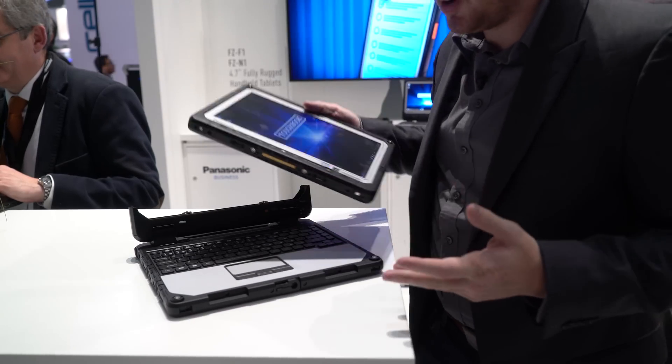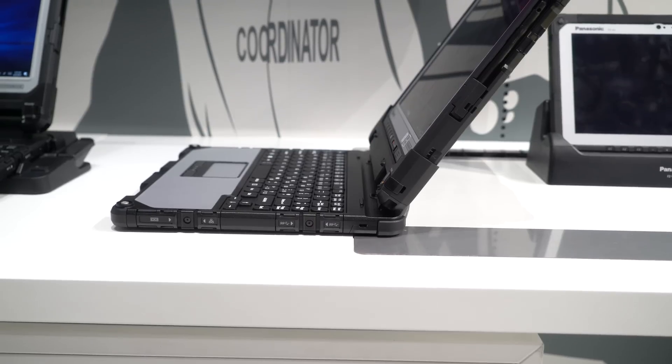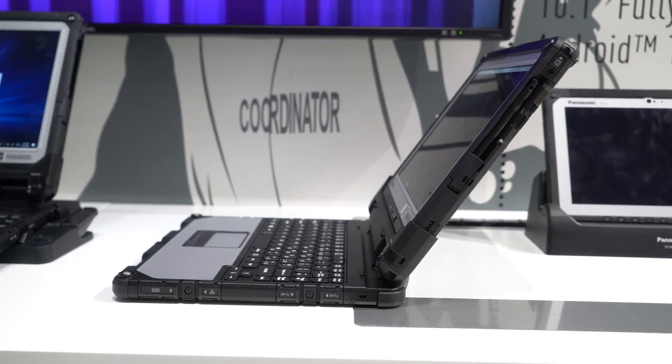As a Toughbook, this is fully customizable. This one comes with a range of ports and options, including SD card readers, that Ethernet port you saw, all the USB ports you'll ever need. The whole thing is shockproof, dustproof, waterproof. It can take all the abuse that you could possibly throw at it.